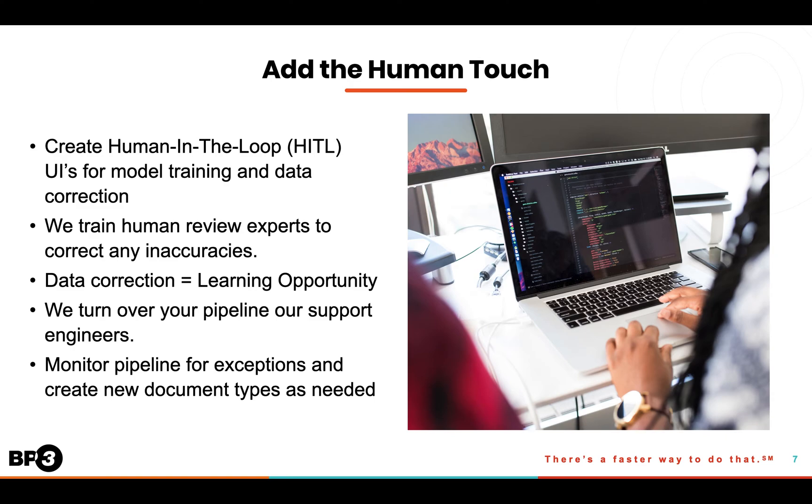We then train the human review team — either ours or yours — to leverage these UIs to correct any extraction inaccuracies that may come up. With machine learning behind the scenes, we'll also be using the data created by these human reviews to improve the quality of the extraction models. So these machine learning models get smarter over time.